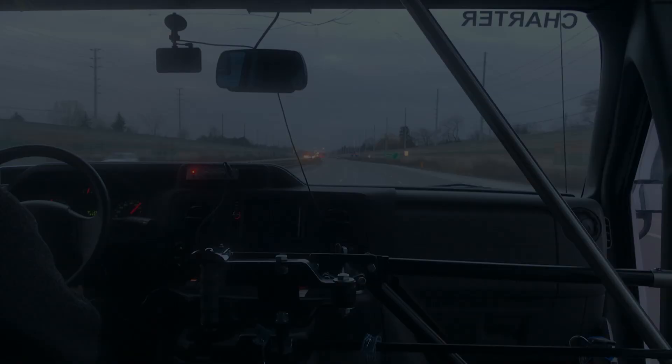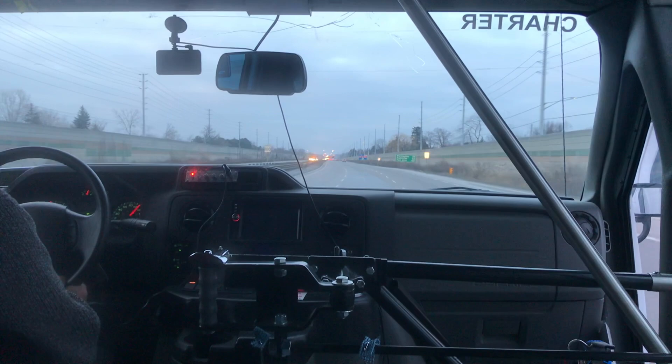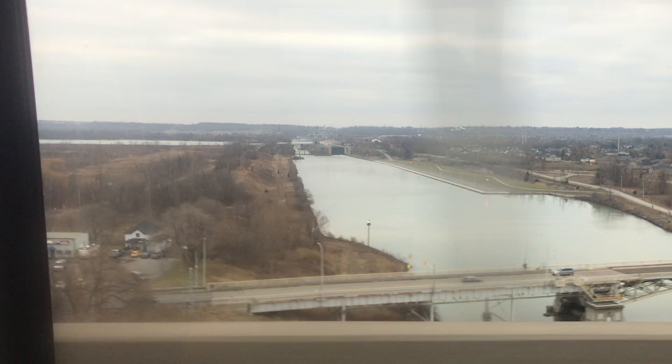I have an early start in the morning, so let's head back to the hotel and get some shut-eye. Good morning! We are on the way to Niagara Falls — we're just passing over the Welland Canal now. If you squint, you can just make out the lock gates in the distance. Here we are at Niagara Falls!